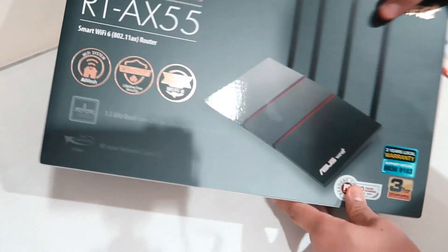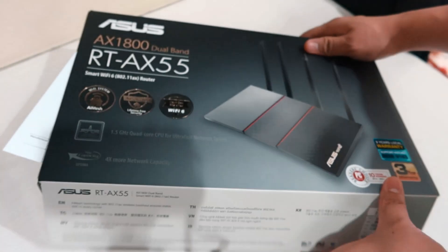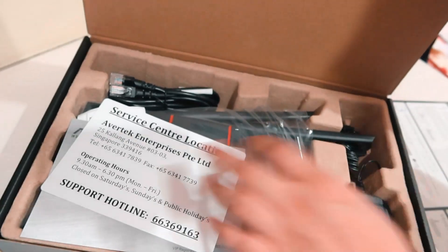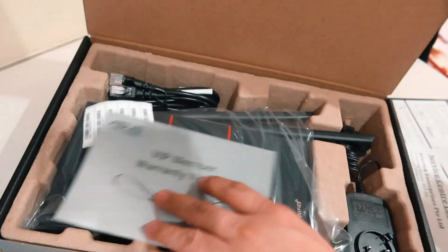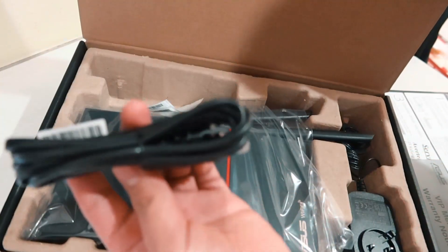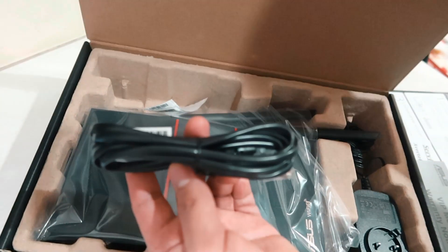It is a dual-band router, meaning it can support both 2.4 and 5 GHz wireless networks. The RT-AX55 uses the latest Wi-Fi 6 802.11ax technology, which is designed to improve the performance and efficiency of wireless technology.